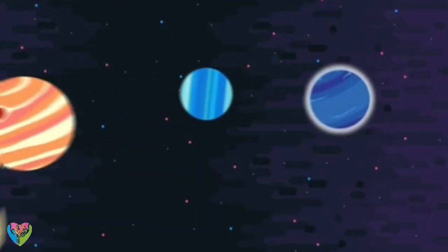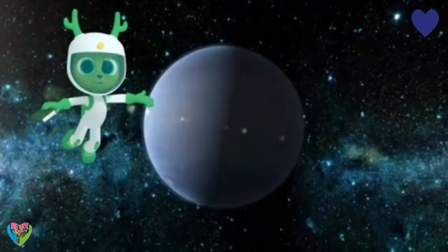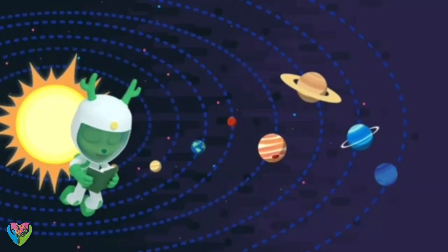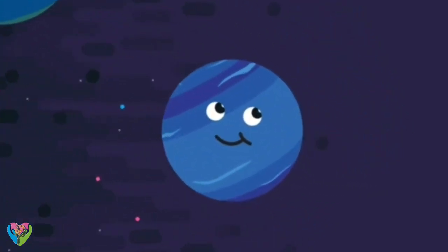Neptune is the 8th planet from the Sun in our solar system — and also the furthest. It's so far that it took scientists some time to spot it.